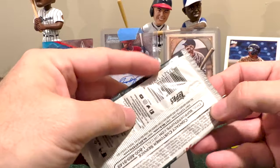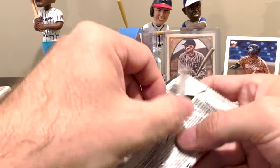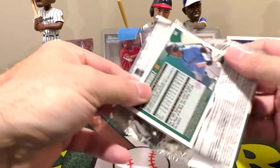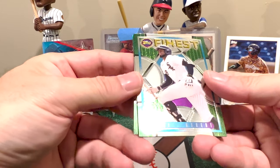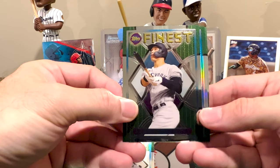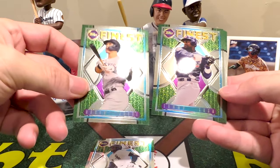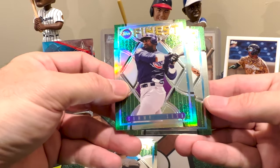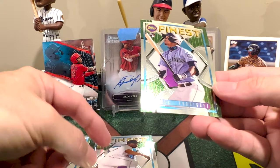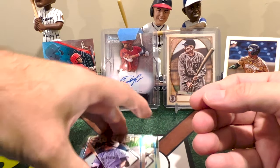Two packs to go. 2022 Topps Finest — the Topps.com product, so no hobby designation and I don't know the exact odds. Five cards: a Lúbob card, Aaron Judge — the AL MVP who broke Roger Maris's American League home run record with 62 home runs — a refractor of Sammy Sosa, Gary Sánchez, and Julio Rodríguez — J-Rod — another card everybody's chasing this year. Not too shabby.